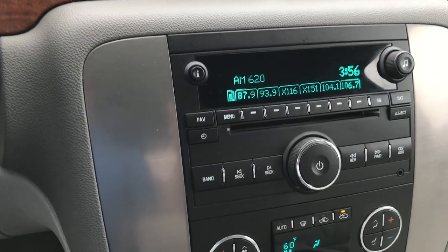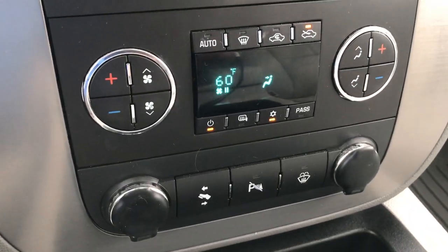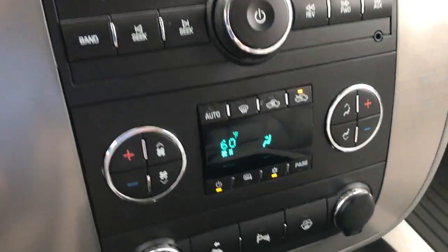It has a CD player, Bose sound, an auxiliary jack, dual climate controller, power pedals, backup sensors, and it looks like the mirrors are also heated.